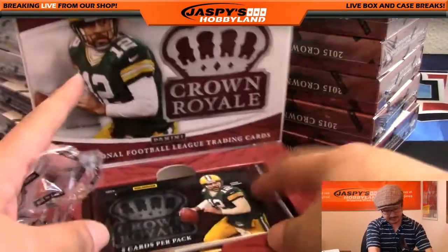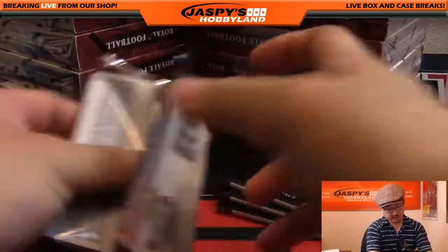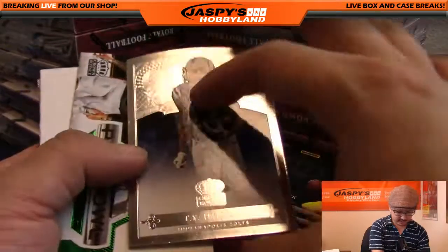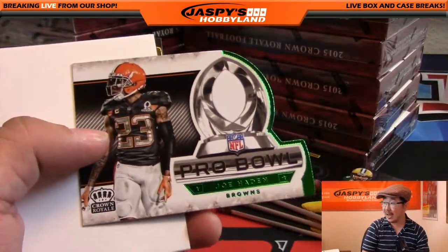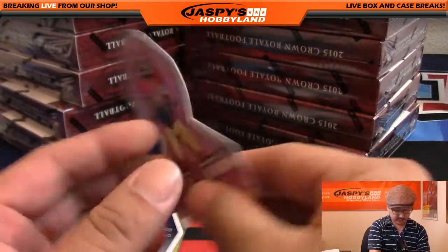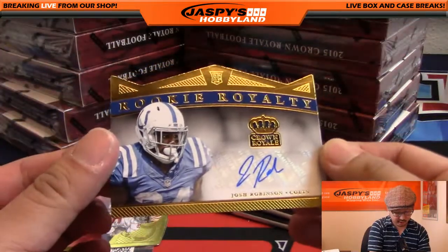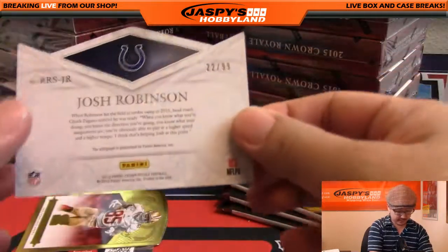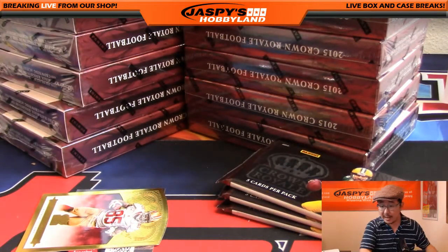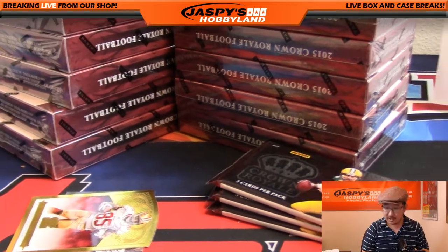It's been a while since I've done this, I barely remember it. Alright, Box 1: we've got Ty Hilton, Joe Hayden die-cut for the Browns — those are not numbered. There's Colin Kaepernick, and a nice Rookie Royalty Josh Robinson — gold die-cut, 22 out of 99 for the Colts. That goes to Mike Carlosi.